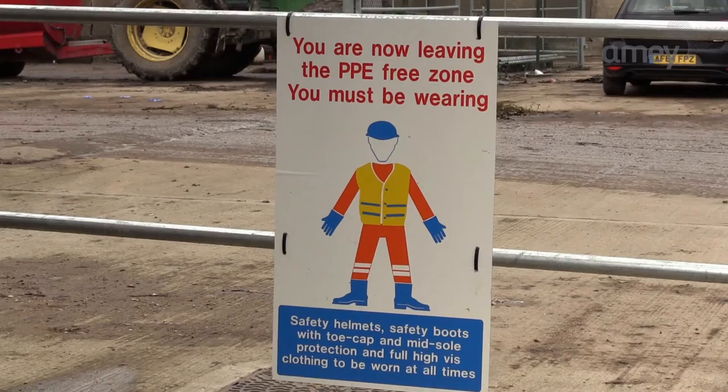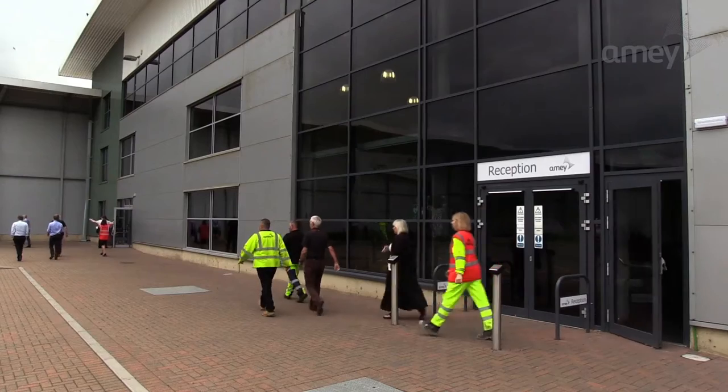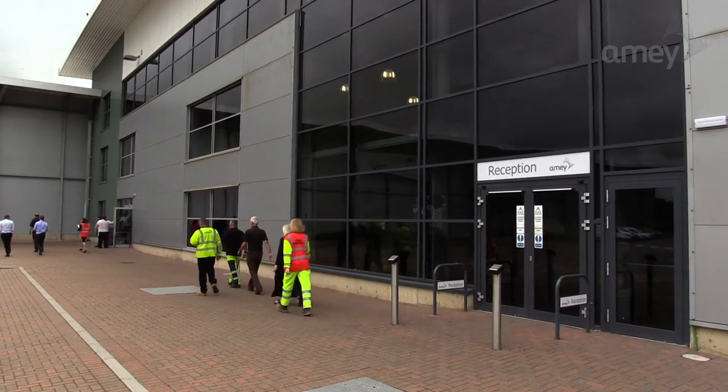Please listen carefully to the next few minutes of the video, as it will give you some important guidance on how to stay safe on site, including the hazards to be aware of, the protective equipment you may need to wear, and what to do in case of emergency. Please follow the guidance of your host while on site, as your safety is their number one priority. Thank you.